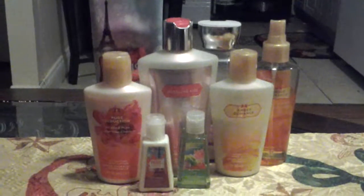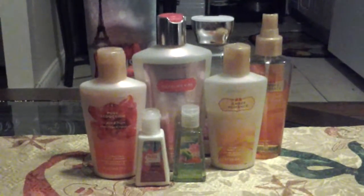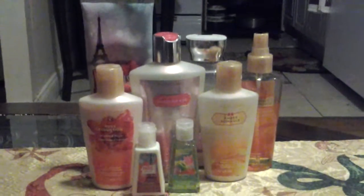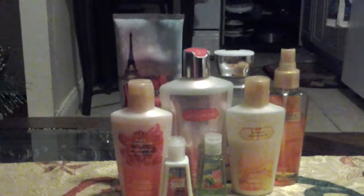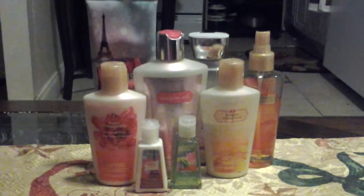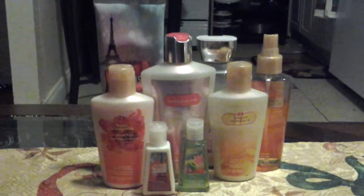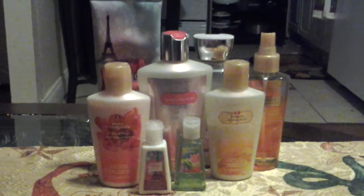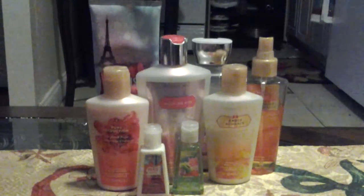So this is my Victoria's Secret and Bath and Body Works collection. I hope you guys enjoyed. Please subscribe because I haven't got any subscribers yet — can you guys please subscribe? One of my goals is to actually reach 10 subscribers in two weeks. I'll be uploading and doing videos every Monday, Wednesday, Friday, and Sunday, and sometimes Saturday too. Thank you guys so much for watching, and bye!